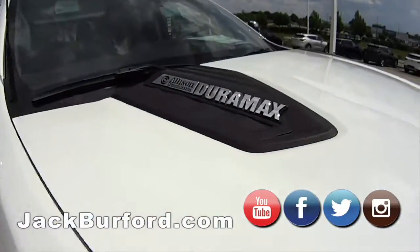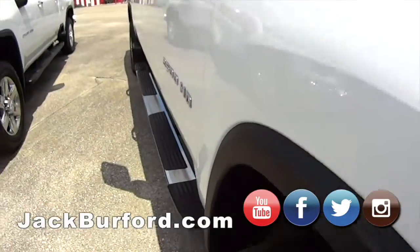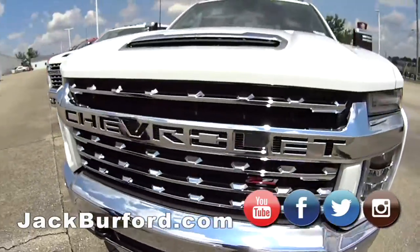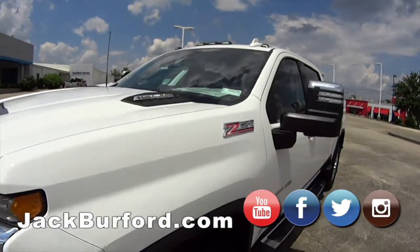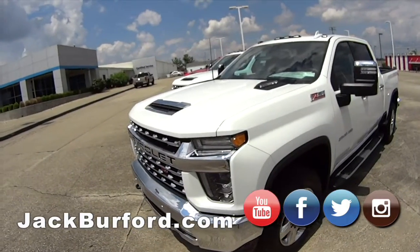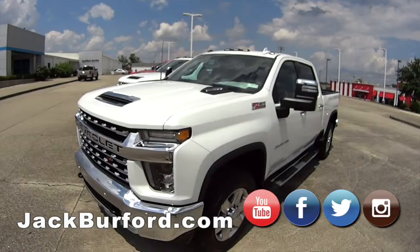This is the diesel — the Duramax. Still 6.6 liter V8, obviously diesel LTZ, Z71 off-road package. I believe we have a few more on the way — we got a bunch of trucks coming, over 200 of them. So if white's not your color, just keep a lookout for some more.